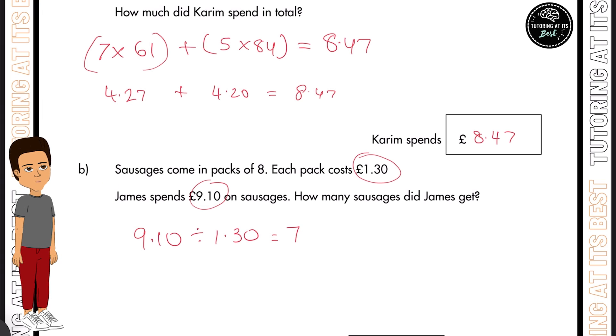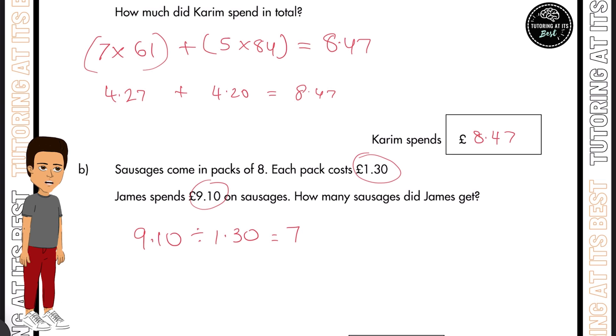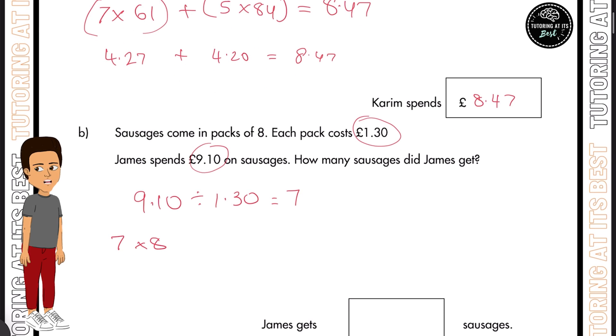Taking that into consideration, we now know that there are seven packs. But in each pack there are eight, so if we multiply this together we get 56. Please remember to pause the video at any given time, attempt the question and then press play when you're ready to continue. I hope that was clear.